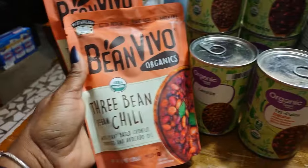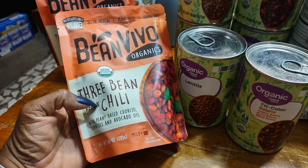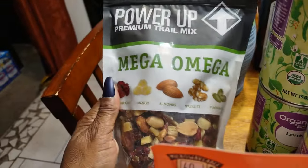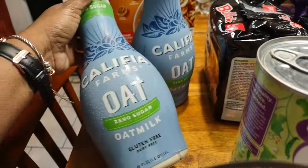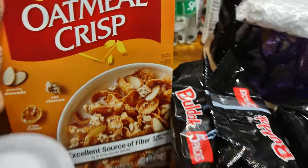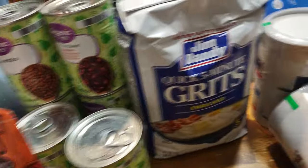I got three-bean vegan chili — two of those. I got some mega omega snacks, the Power Up trail mix. This is the milk I'm drinking now — the zero sugar — and I found it at Walmart, so I got two of those since I'm not able to get to Sprouts at the moment. Then this oatmeal. What I forgot to get was another bunch of bananas.